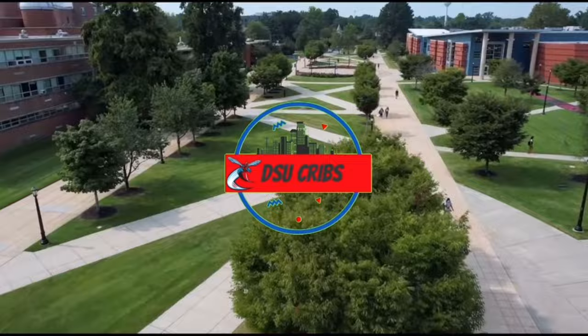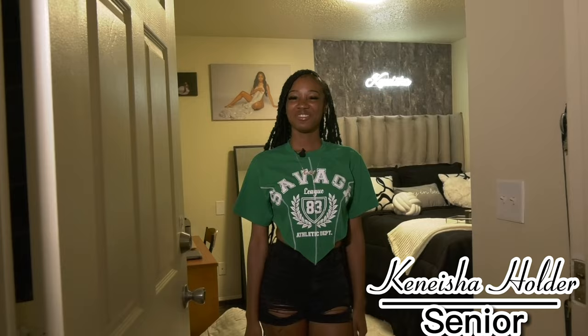What's up y'all? My name is Kenesha. I'm a senior and welcome to my crib!